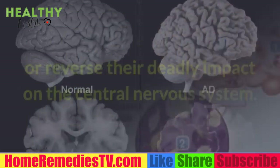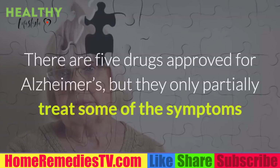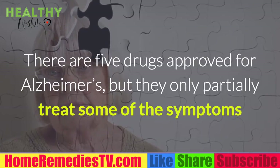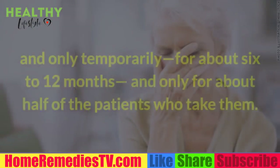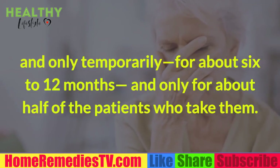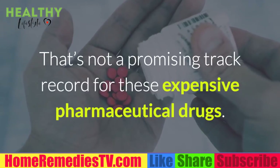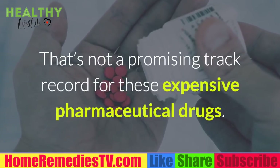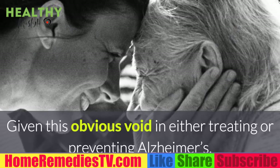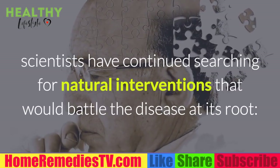Amyloids are a complex of stable misfolded proteins, and no current drug therapies have been able to halt or reverse their deadly impact on the central nervous system. There are five drugs approved for Alzheimer's, but they only partially treat some of the symptoms, and only temporarily for about 6 to 12 months, and only for about half of the patients who take them — not a promising track record for expensive pharmaceutical drugs.